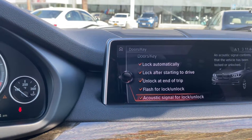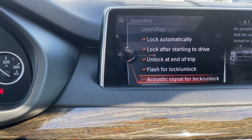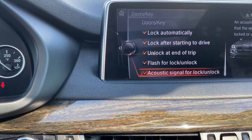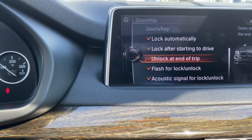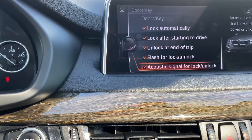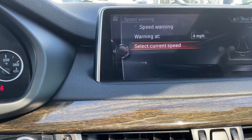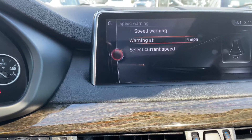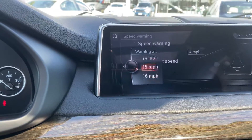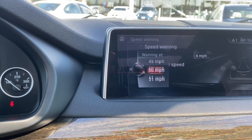Doors and keys — I programmed the car so it locks itself at nine miles an hour after you start driving. Then after a long trip it unlocks itself. The flash flashes when you lock and unlock, and gives you a signal acoustically. Speed warning is set at 75 miles an hour — the car will give you a speed warning if you exceed that speed limit.